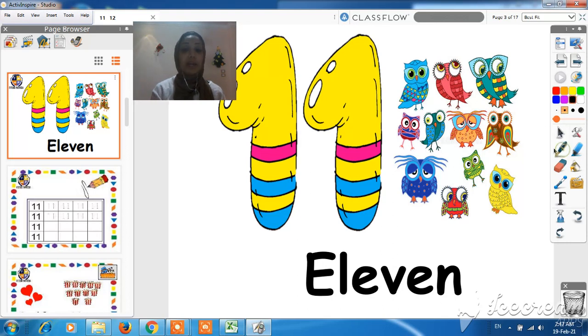First, let's count together how many hearts are there. One, two, three. Count with me because I can hear you. Four, five, six, seven, eight, nine, ten. What comes after number 10? 11. So what comes after number 10? It's 11. Very good.